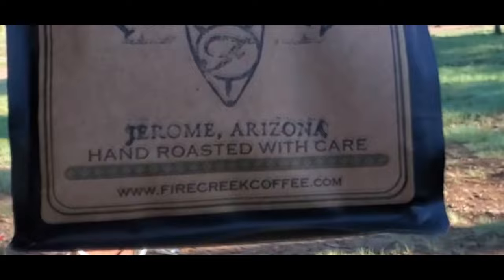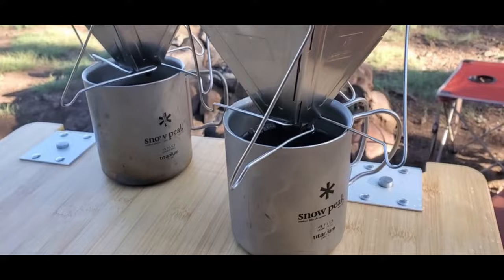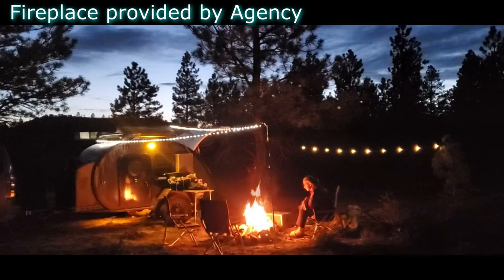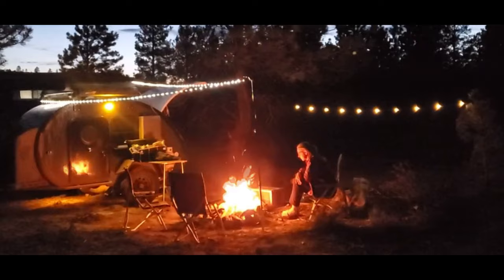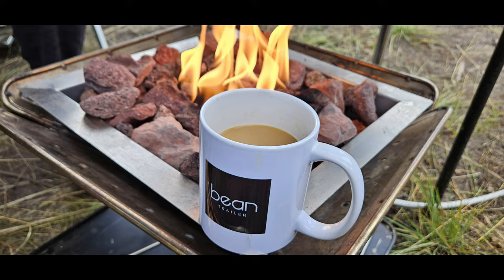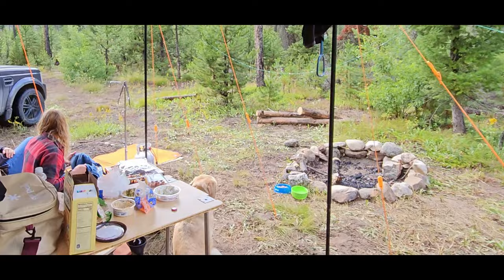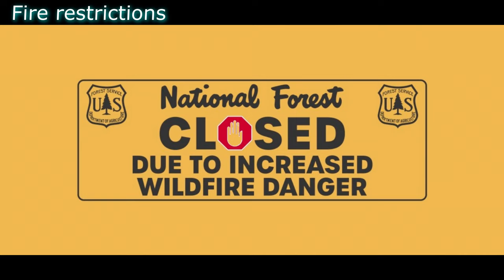Designated dispersed camping often has a picnic table or fire ring. During fire restriction season, you may be allowed to make a campfire in a designated fireplace, whereas if you set up your own dispersed camp you may not be. If you like to disperse camp, it's a good idea to carry a portable propane-type fireplace. They can completely shut down entry if fire danger is extreme enough. A good resource for checking this is the agency websites or a call to the local ranger station.